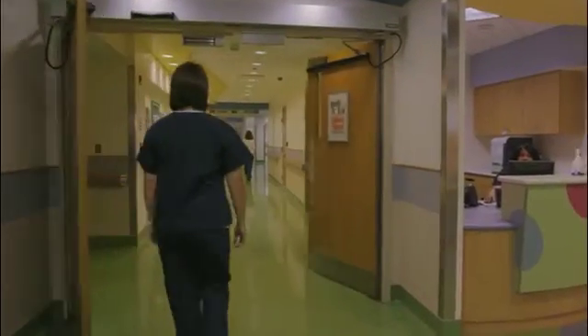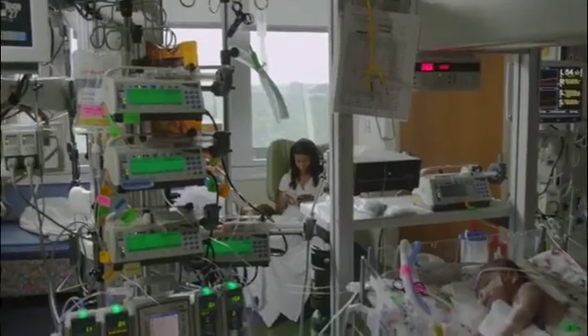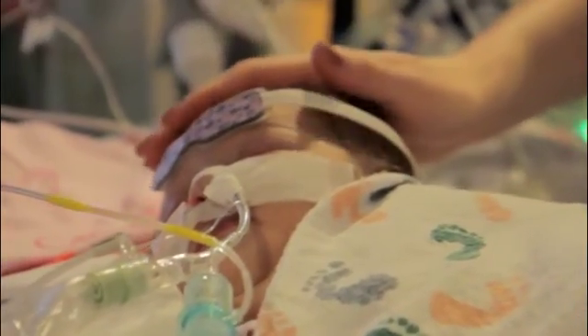Welcome to the Cardiac Intensive Care Unit at Children's National Medical Center, a unit designed to care for neonates, infants, children, and adults with acquired and congenital heart disease.